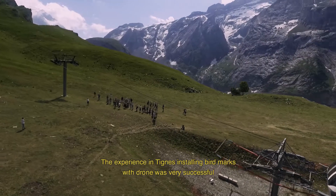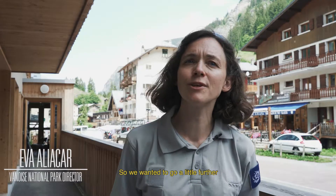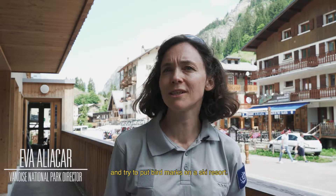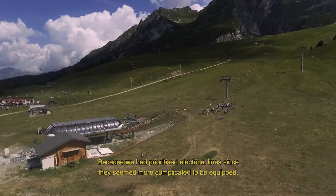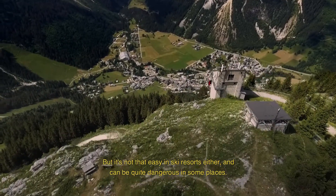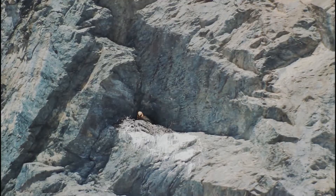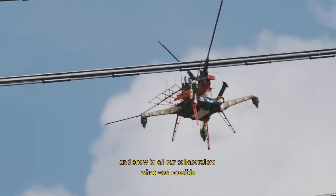The experience was very successful at Tignes — the installation of bird markers by drone — and we wanted to go a bit further and also test this installation on a skiable domain, which we've never done yet. We had first put priority on the cable lines, because those seemed more complicated to equip. But in the ski domains, it's not so easy either in some places — it's quite complicated, it requires a hand-off, and it can be dangerous. So the idea was also to test it, to push innovation a bit and show everything that was possible to all our partners.